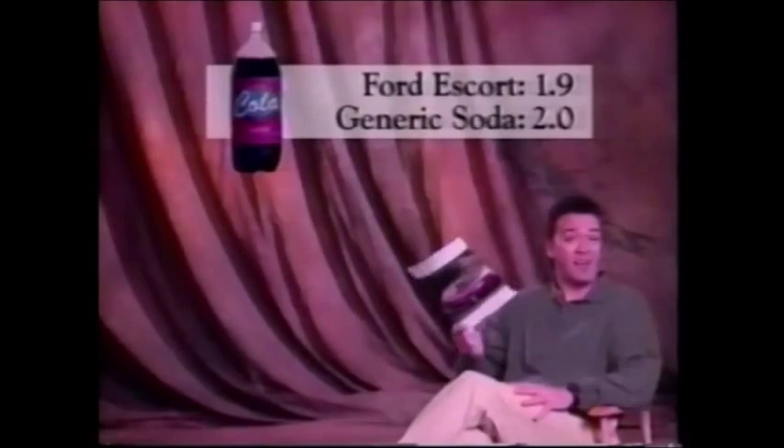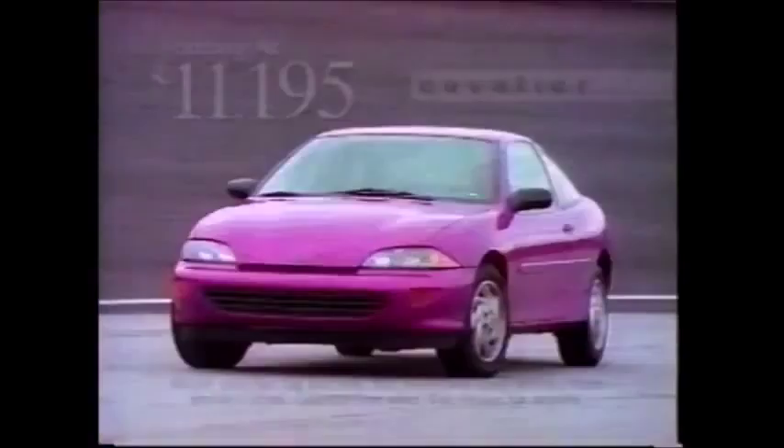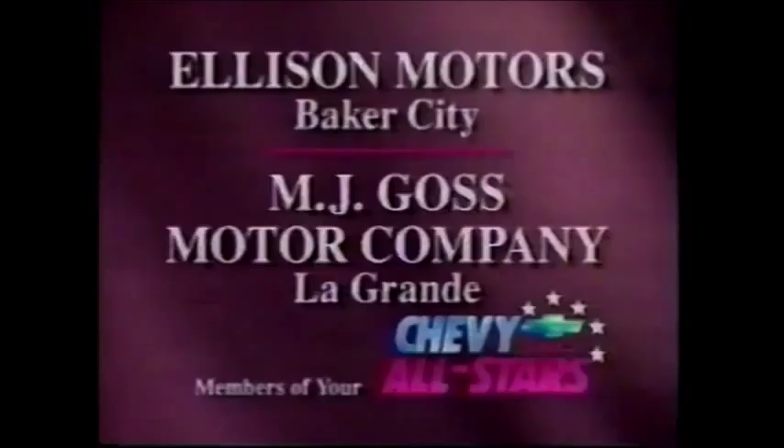Here's an interesting fact: the new Ford Escort has a whopping 1.9-liter engine, which is slightly less than this 2-liter bottle of soda. Time to check out the Chevy Cavalier — you'll get a bigger engine, 36% more horsepower, plus better gas mileage, all for less money. Amazing how a car that looks this cool can be this affordable. New Cavaliers start at just $11,195. It's the inexpensive, expensive car.